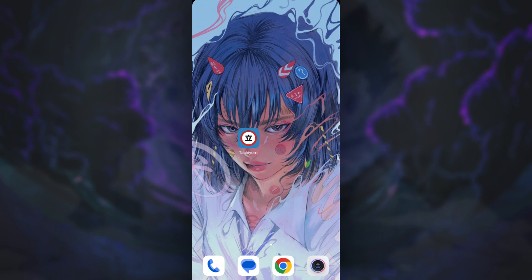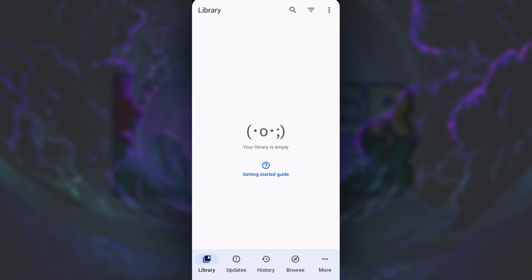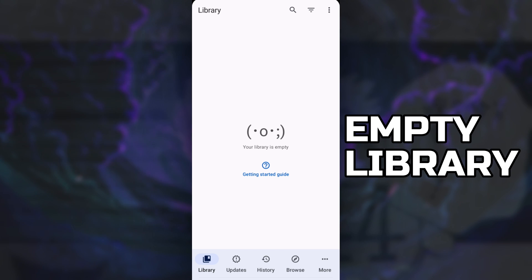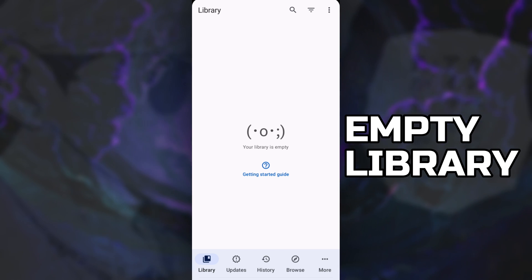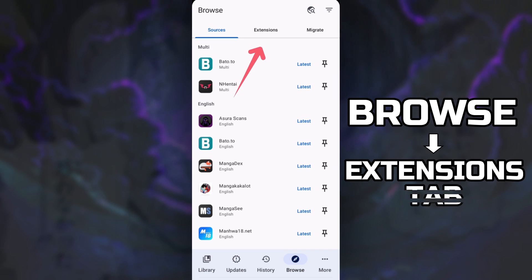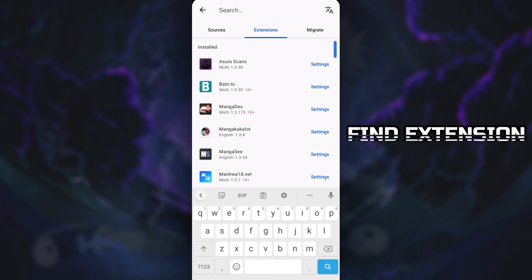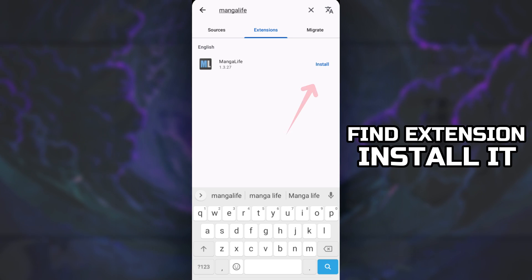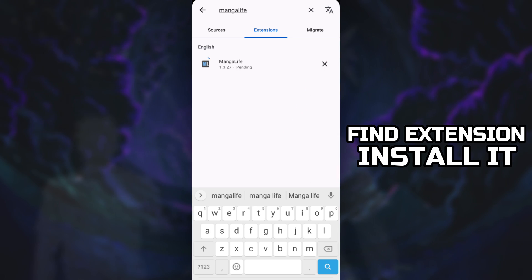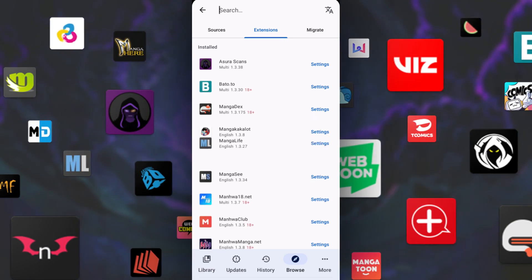Now that you have Tachiyomi on your phone, let's set it up. If you open the app, the landing page will be your empty library — don't worry, we'll fill that up later. First things first, navigate to Browse and then switch to the Extensions tab. There are a thousand extensions to choose from. Find the extension you'd like to use, press the Install button next to it, and accept the installation.